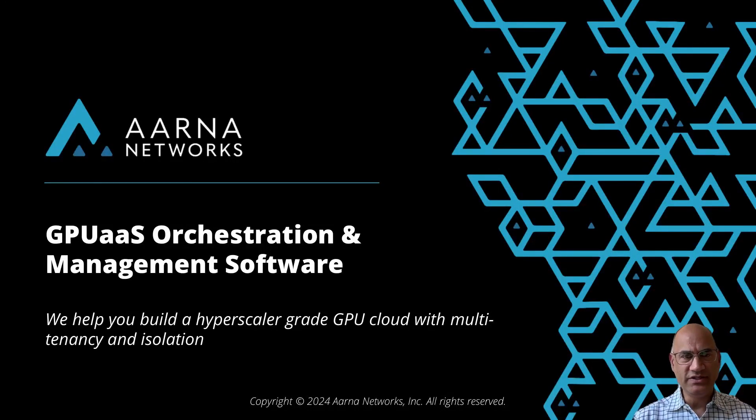Welcome to a demo and presentation on ARNR Network's GPU orchestration and management software. If you are an NVIDIA cloud partner, an NCP, or an AI cloud provider, we help you build a hyperscaler-grade GPU cloud with multi-tenancy and isolation.